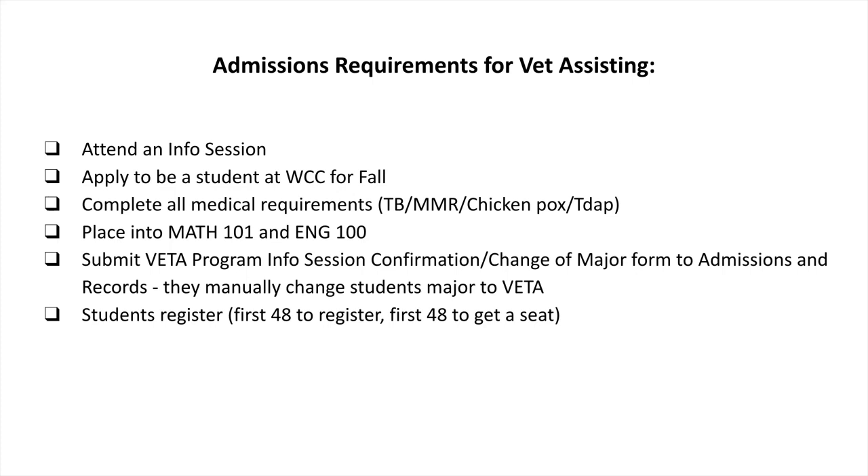Once their major is changed, students are able to register. The first 48 students to register are the first 48 to get a seat. We run information sessions roughly from October onward — one per month for the two-year program and one per month for the three-year hybrid program. We don't prioritize by which session someone attended; we just send an email reminder to everyone who's attended an information session when registration opens, and it's up to them to register and pay for their courses.